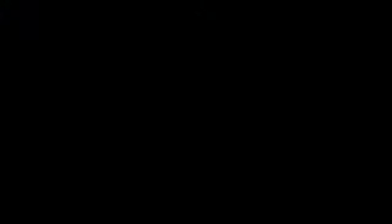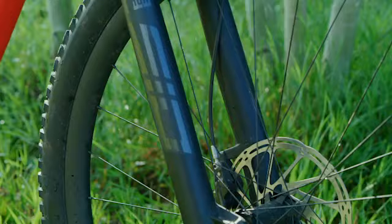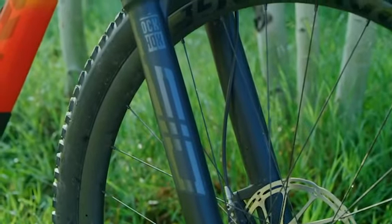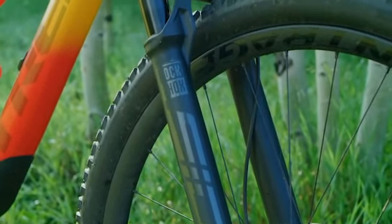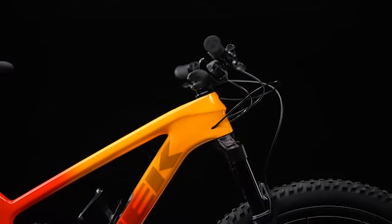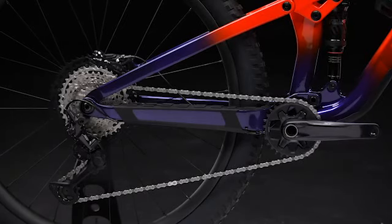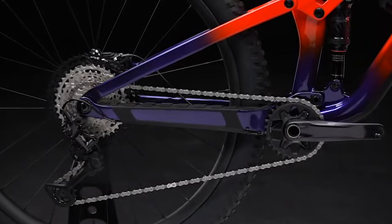We talked about the 120mm travel front and rear, but we did build in capability to allow for a longer travel fork. The bike is validated to a 130mm fork if you feel like you need a little more suspension up front or want a higher ride height. Going to a 130mm fork will slacken the head tube and seat tube angle by about half a degree and raise your bottom bracket by around 3mm — making it even more trail-oriented.